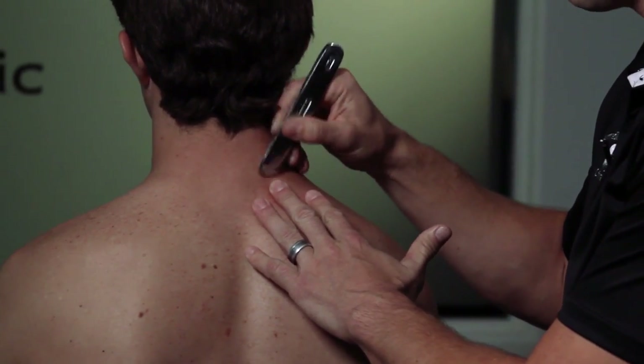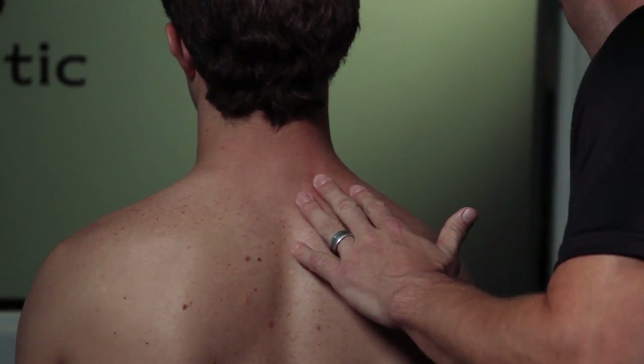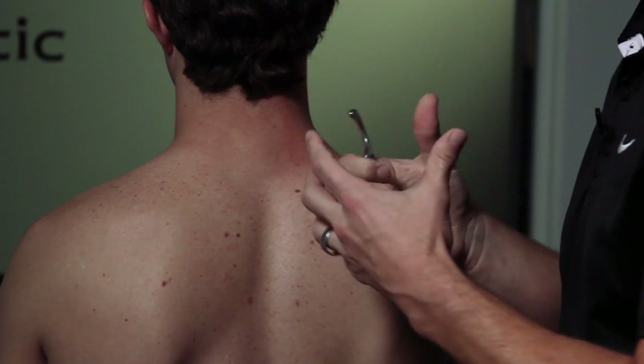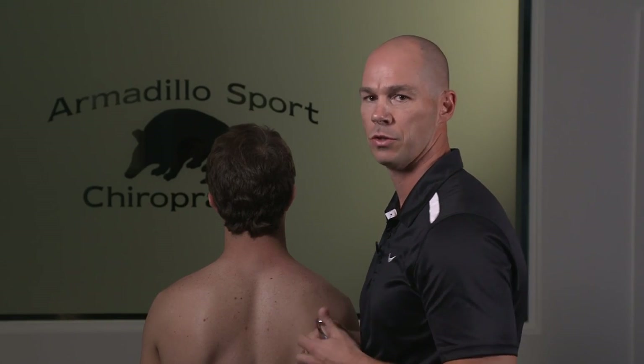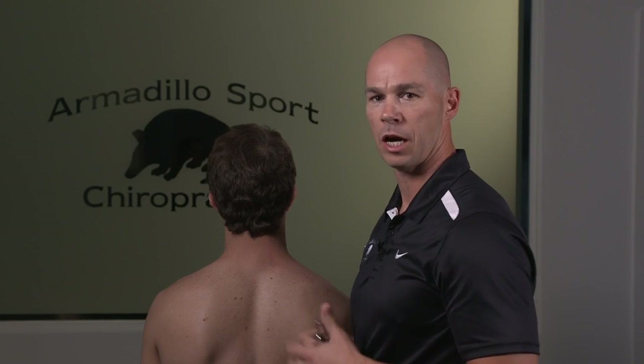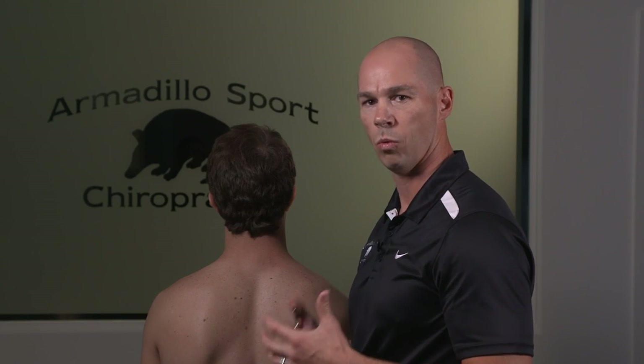For the muscle work, we'll generally get in there with the grasping tools to work out the muscles in this area. You can use smaller, more specific tools to work the ligaments if those are tight and restricting proper motion. What we're trying to do is restore balance to the area — and you'd be surprised how much you can accomplish without actually doing the chiropractic adjustment.